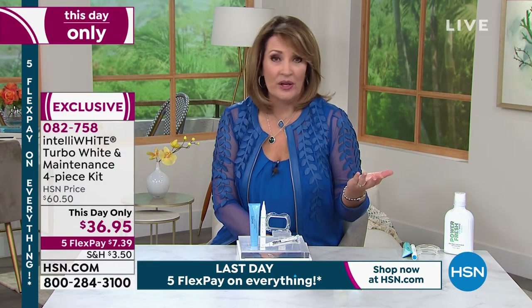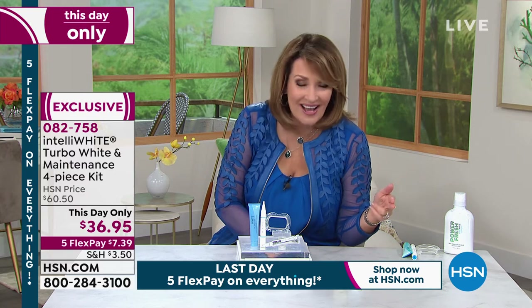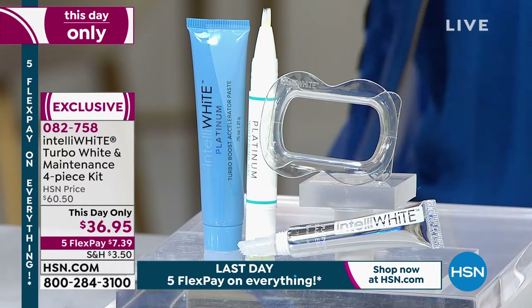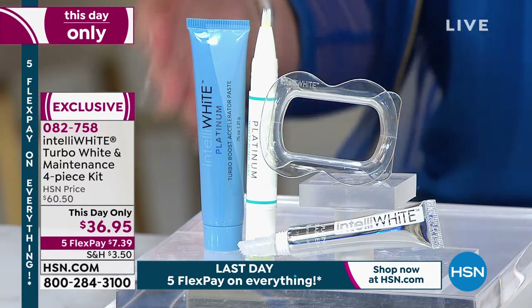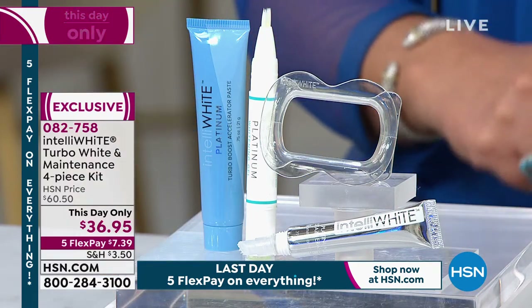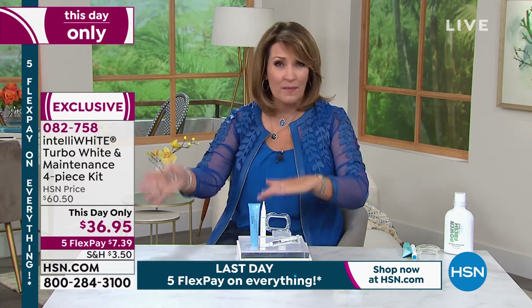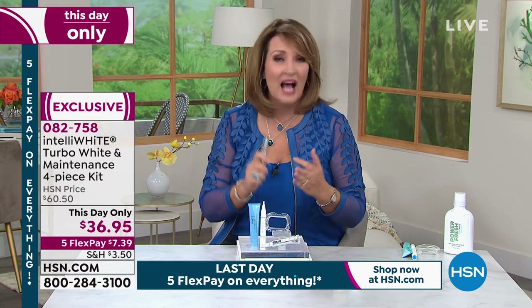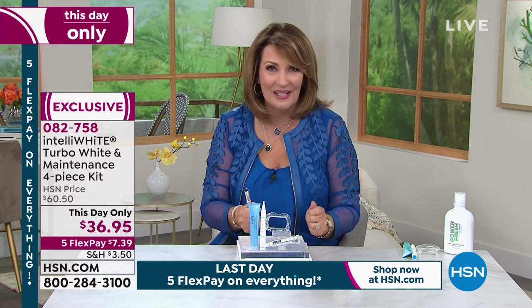Spend $7.39, get it home, and try it for a week. You'll know in seven days — nine shades whiter in seven days. If you don't love it, return it and we'll give you your money back. It's not even $10. We want you to use it; try it, see if it works. I've tried other whitening products that had me in literal tears my teeth hurt so bad — this does not hurt. It is pain-free, gentle, and highly effective.